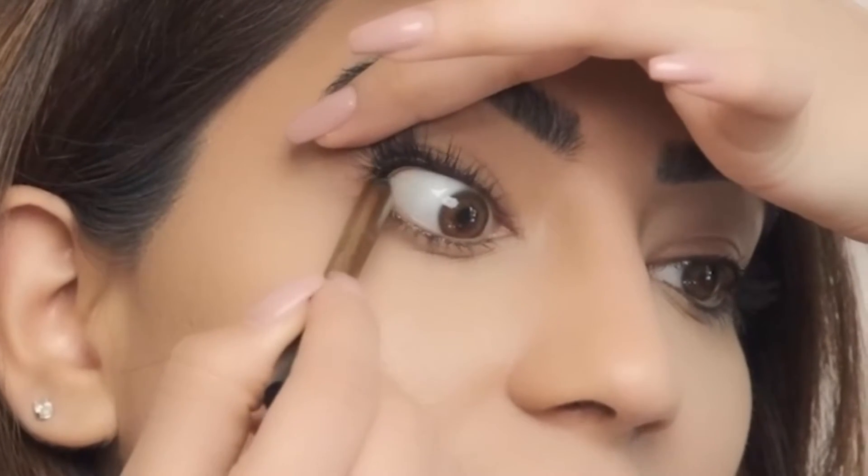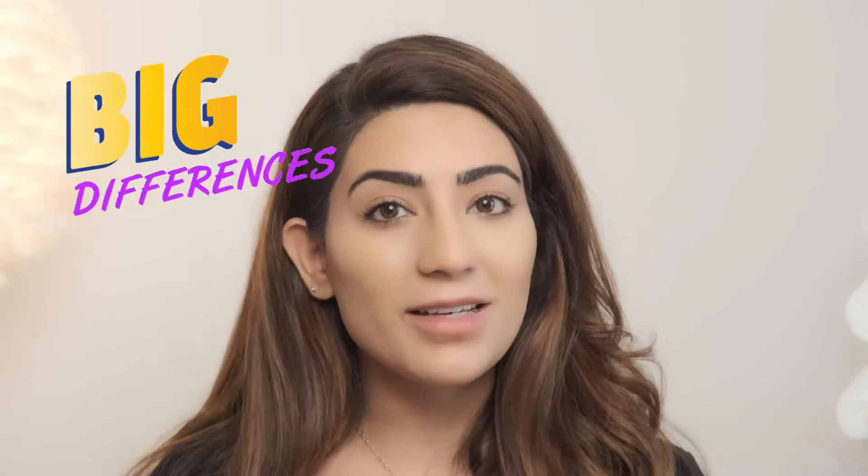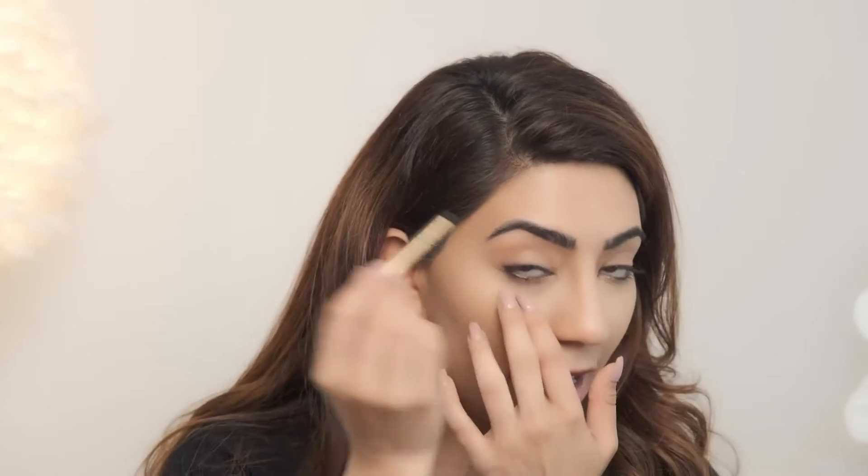Now we're going to start with our Call Me Fantastic eyeliner. I've just lined my inner upper waterline, and the reason we do this is because it actually closes the gap between your mascara and your lashes. When you apply mascara and lift it, sometimes you lift it so much that you see a little gap — people tend to forget this is such an important part. It's a little ticklish and uncomfortable, but it makes the biggest difference.